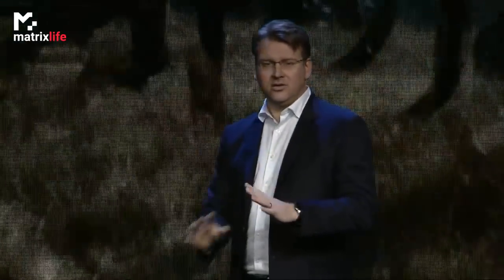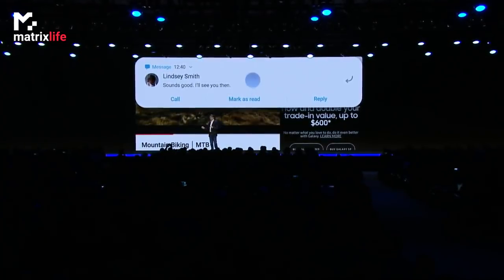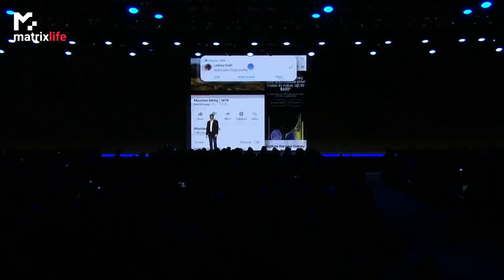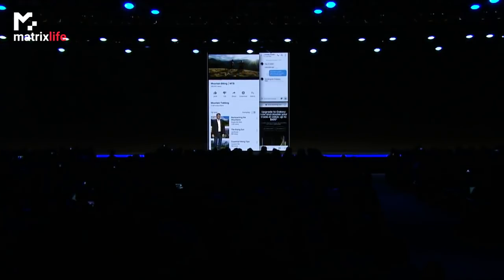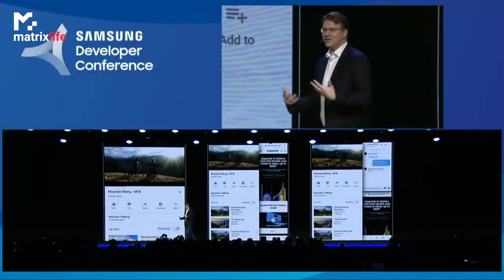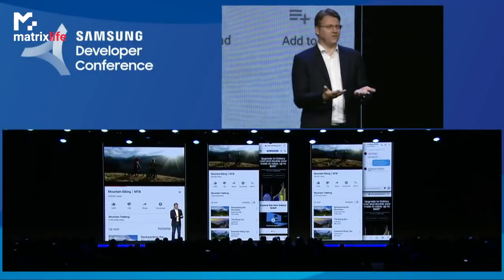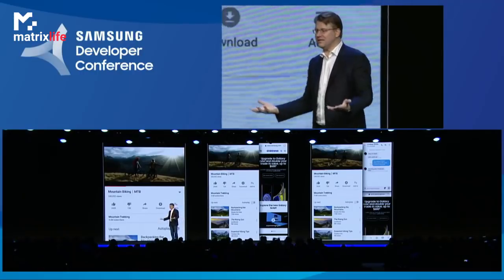In addition, we're giving people the ability to run up to three apps simultaneously. No swapping between apps. No closing one app to get to another. Just multitasking as it was meant to be. We call it multi-active window. You can see how One UI turns the foldable display into something of real value that's going to reinvent the mobile experience.